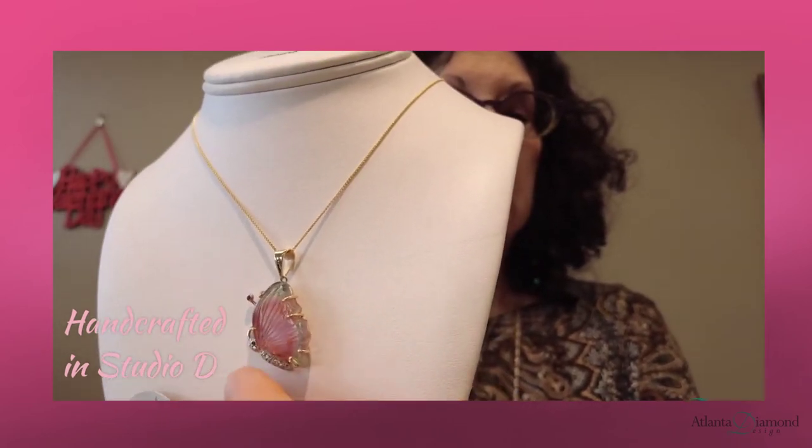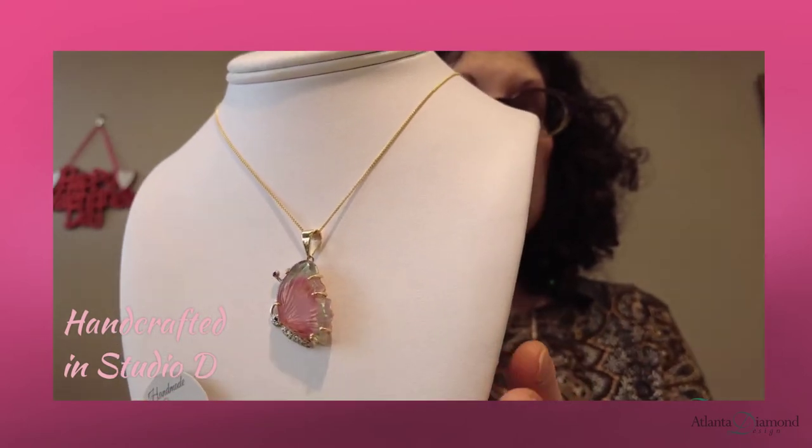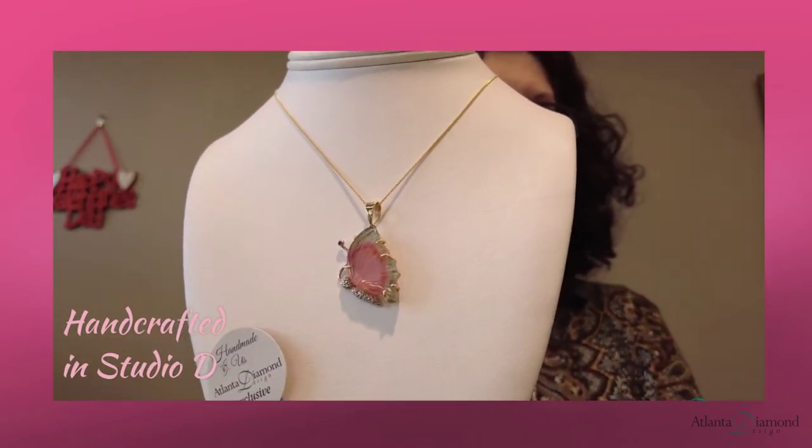The butterfly body is diamonds. The eye is a sapphire, and right here on the top of the antenna is a ruby. This piece is $1,070.